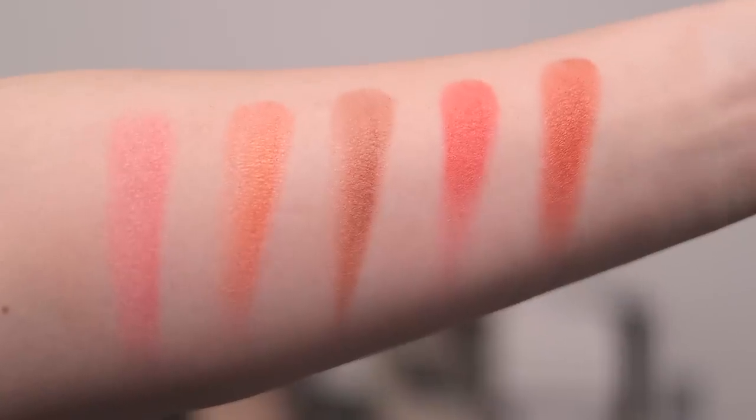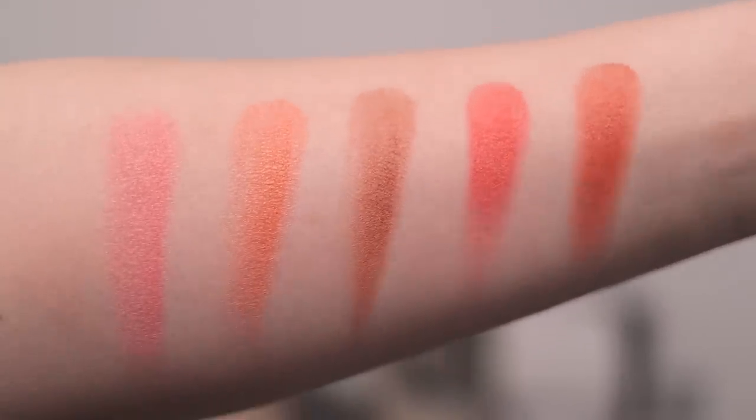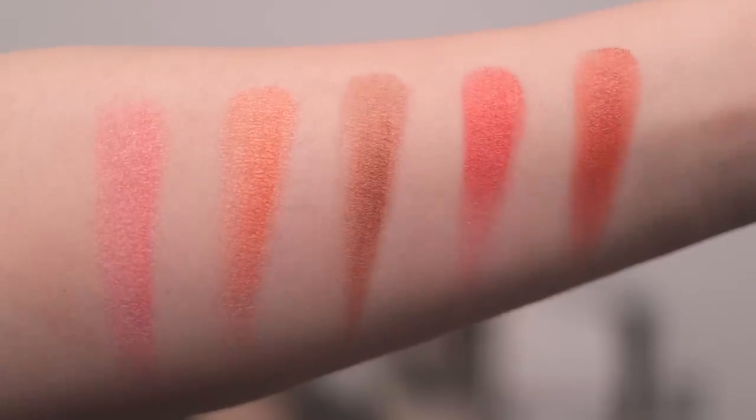Just gorgeous — these are so incredible. From left to right in the swatches: French Rosé, Mai Tai, Maiden's Blush, Pomegranate Fizz, and then Sangria. Sangria is what I'm wearing on my face today.